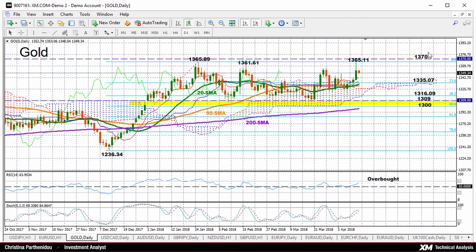On the other hand, if the market weakens, we can expect support coming from the 23.6% Fibonacci of the move from 1,236.34 to 1,365.89, which is around 1,335.07, and it's slightly above the 20-day and the 50-day moving average lines.